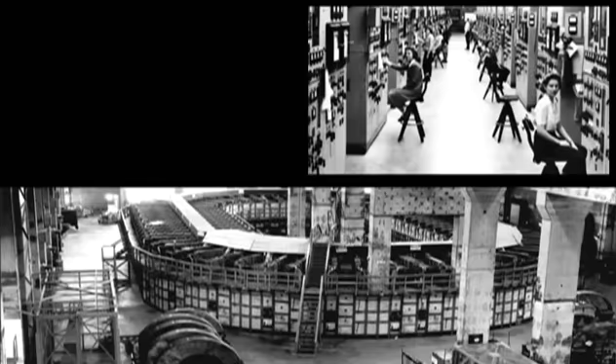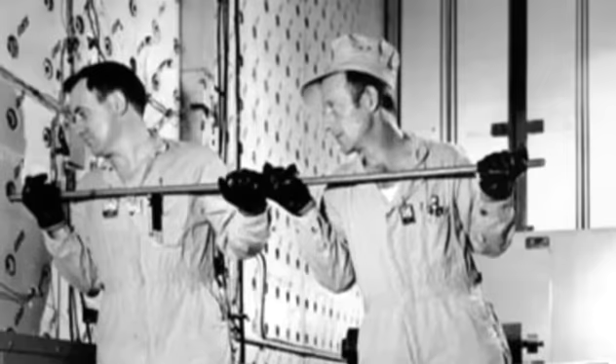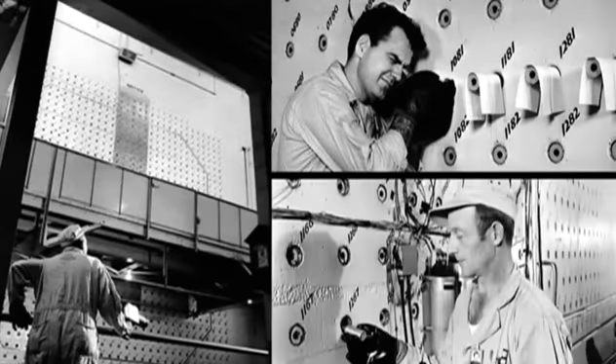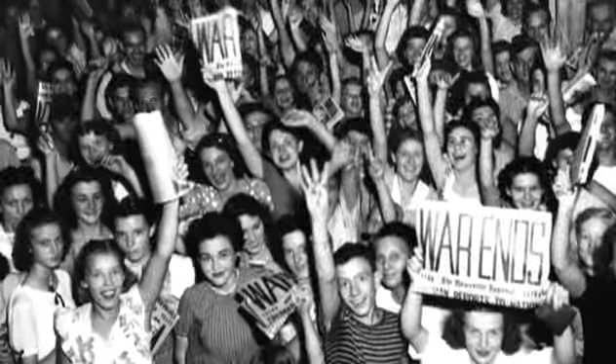Gaseous diffusion, calutrons, and thermal diffusion processes were built to enrich uranium. The X10 graphite reactor demonstrated the ability to produce plutonium using a uranium reactor. Nearly 100,000 patriots helped make the materials for atomic weapons that would end the war.